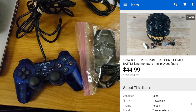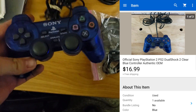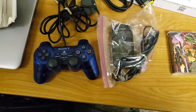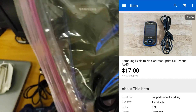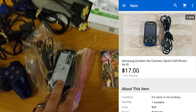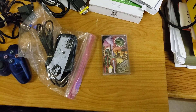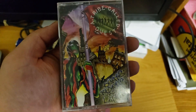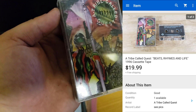Final two or three sales from Thursday: a Sony PlayStation controller sold for about $17 shipped, will go first class. A Samsung Exclaim sprint phone with charger from a big box of electronics sold for $17 shipped on best offer. And lastly, one of the cassettes from the cassette lot — A Tribe Called Quest — sold for $20 shipped at full price, going media mail in a small box.